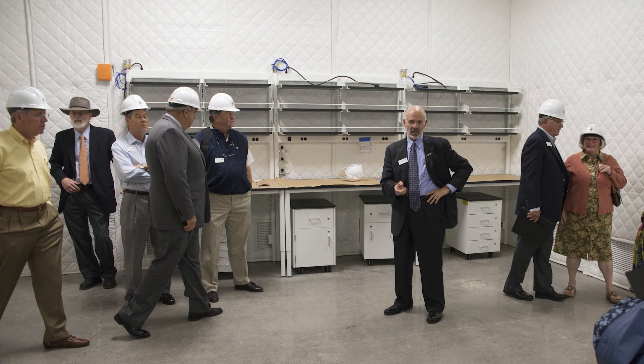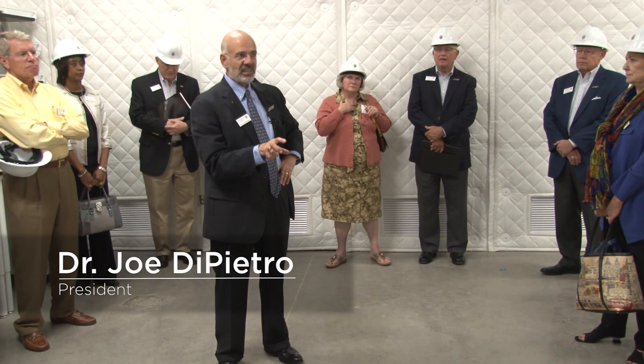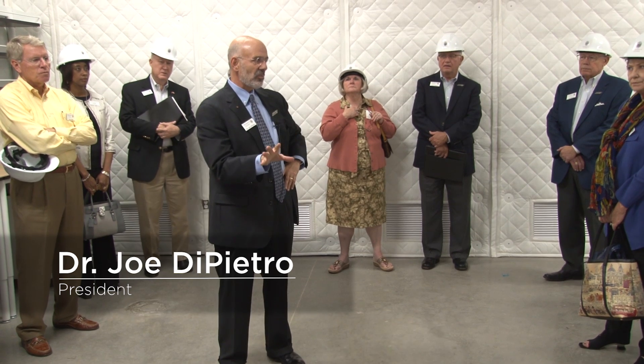You're in an electron microscopy suite. If you notice the way the sound is in here, it's different. Sound is your enemy because it creates vibration with an electron microscope. The other thing is the concrete — the amount of concrete, the kind of floor, the kind of stability you need so you don't have vibration — is also key. So you're in a vault. It's sound-defined as well as structurally defined from the standpoint of vibration and movement.